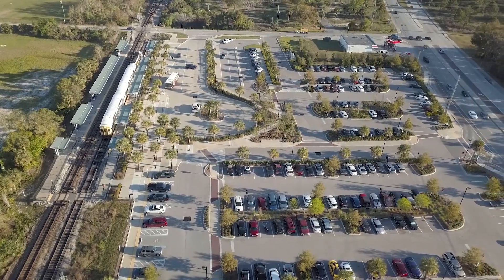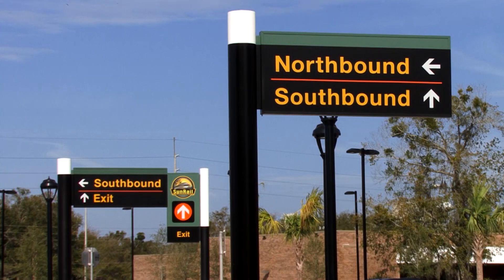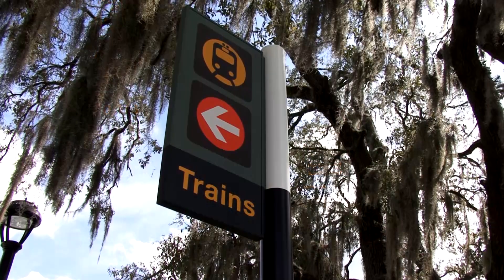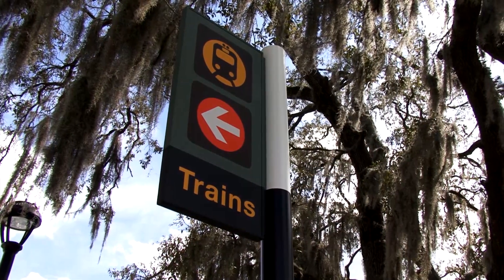As you saw in Part 1, SunRail parking lots have plenty of signs to help you get where you need to go. Probably the most important sign is this one, which points your way to the trains and the platforms.